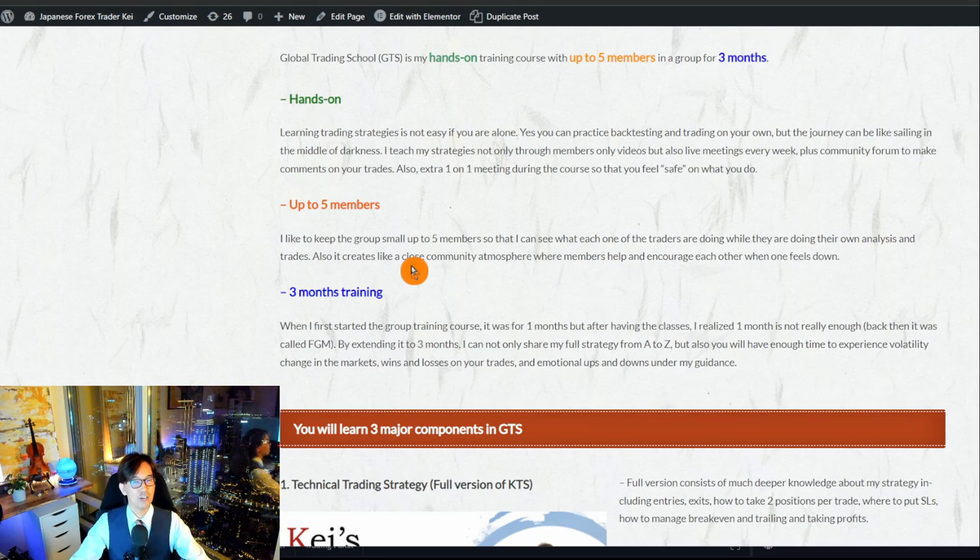The course is three months long. Originally it was one month — only four lectures — but four lectures were not enough to explain my strategy. Within the three months: in the first month you learn trading strategies — how to capture and confirm trends, how to enter markets with confirmations on lower timeframes, and how to set break-evens.